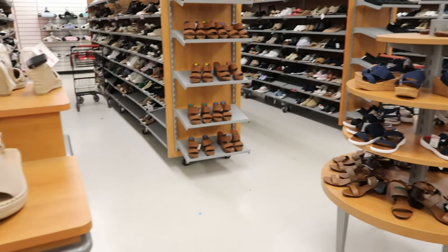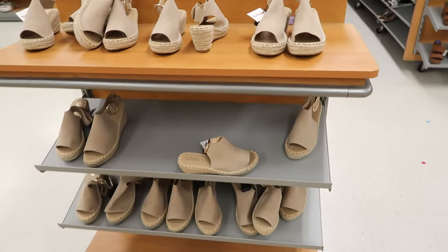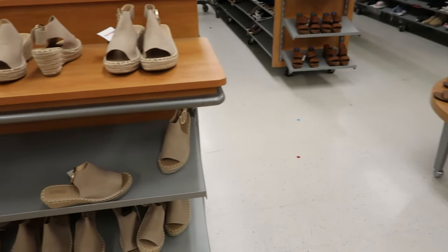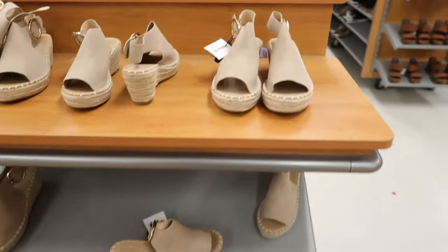Hey guys, so today we are in TJ Maxx. I stopped in because one of my subscribers, Mo, said they were looking for cute sandals. This video is for you, and I hope everyone else likes it as well.